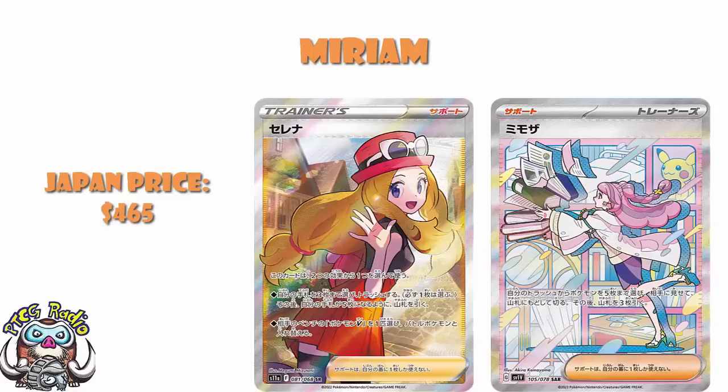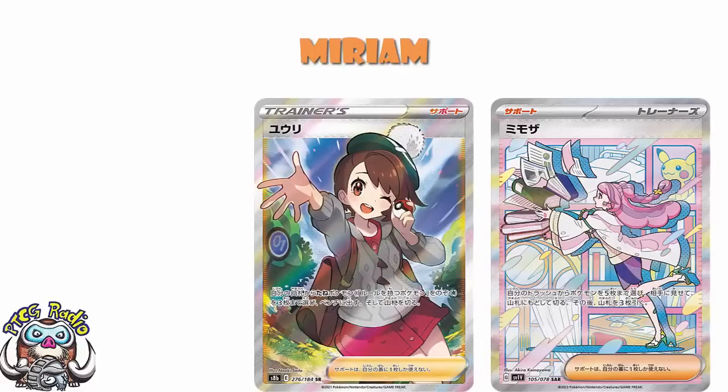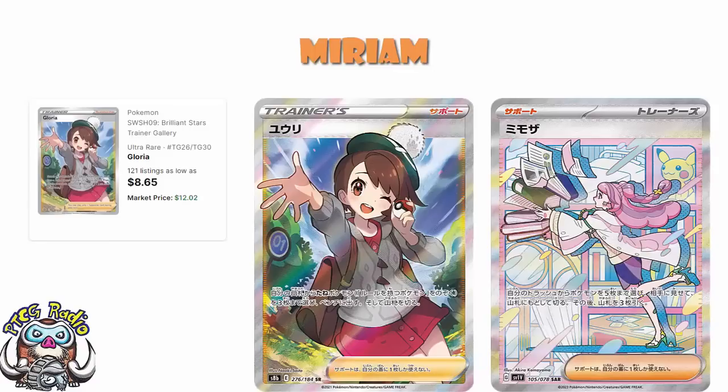That is clearly a very, very, very expensive card — the kind of card which is going to make your eyes water just a little bit. $465 is a ridiculous amount for a supporter card. What's it currently selling for on TCG Player? $40. I'm delighted to say I actually have the Japanese version of this. Gloria is also a very expensive card over in Japan — that was a really big one. Gloria over here is a $12 card. That was Trainer Gallery, which is why it's a little bit less again. Trainer Gallery holds basically no value, except for a couple of rare exceptions.